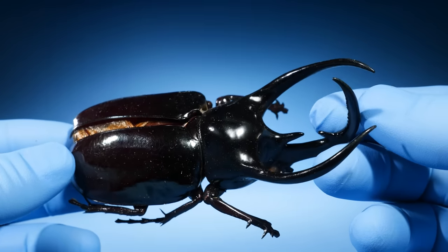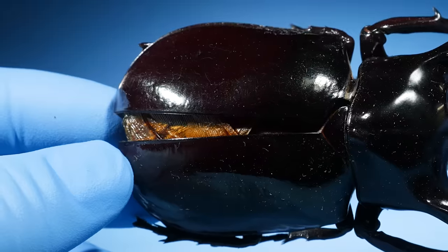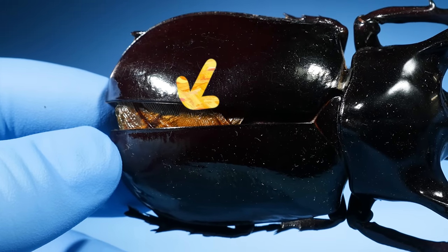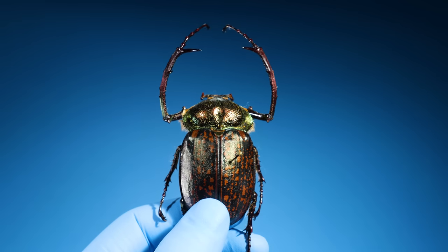I wonder if there's any hair — what's this? This beetle looks kind of cracked, and it kind of seems like there's something inside of there. Let's grab a beetle and open it up to see what it is.